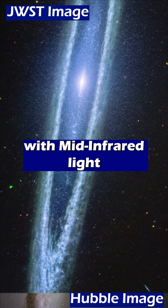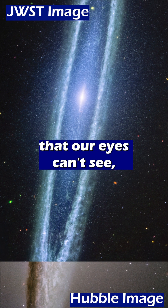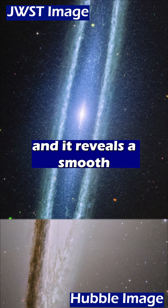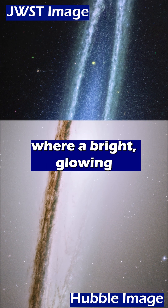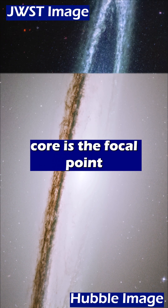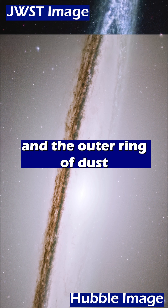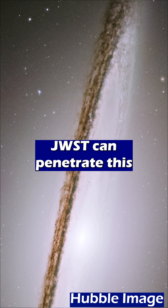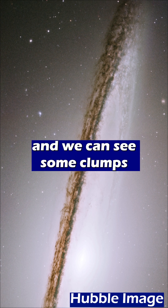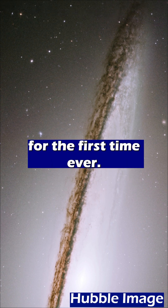The new image is taken with mid-infrared light that our eyes can't see, and it reveals a smooth inner disk. This is in comparison to the Hubble image where a bright glowing core is the focal point and the outer ring of dust and gas blocks much more light. JWST can penetrate this dust better and we can see some clumps in it for the first time ever.